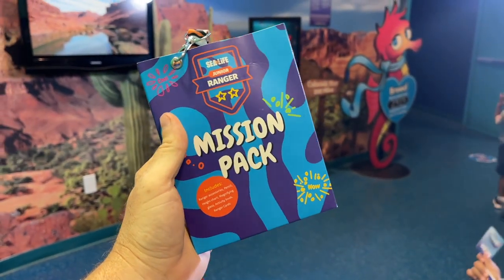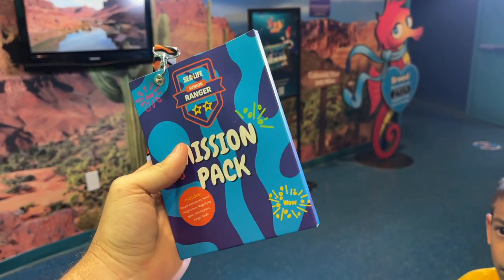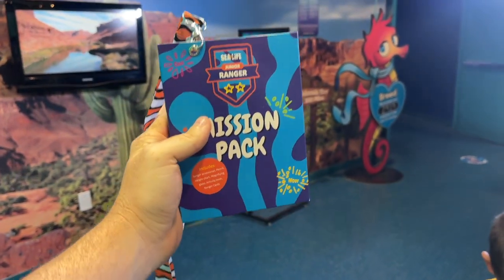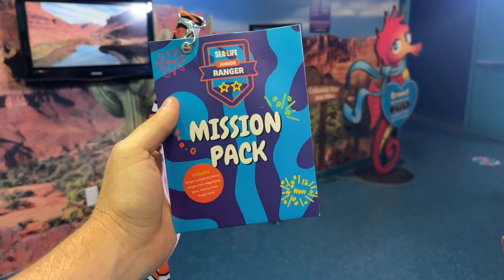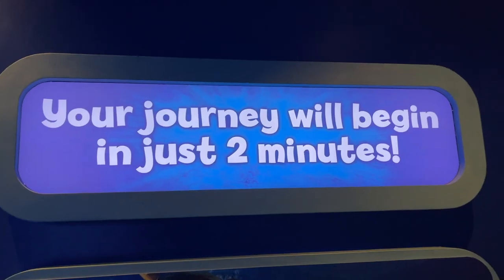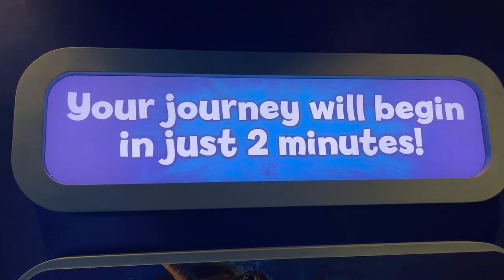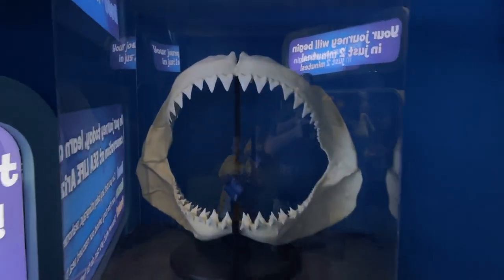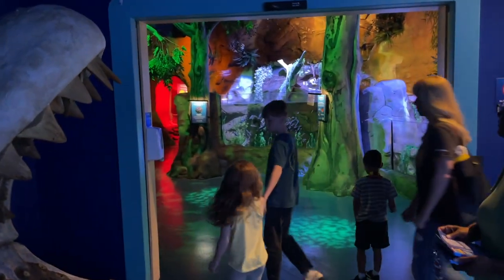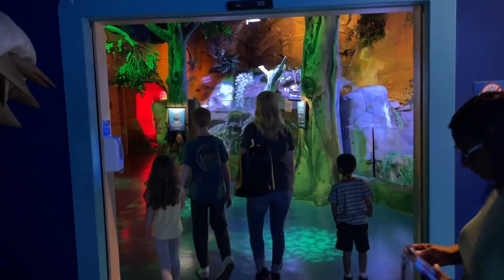We got a mission pack here at the front. A mission pack is going to have stamps and activities and things to do as we make our way through the Sea Life Aquarium. It's a way to level up your experience with a mission pack. It says our journey will begin in two minutes. We've got some nice shark teeth over here, and the door is just right open so we can walk right in.